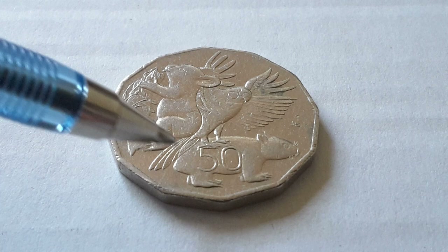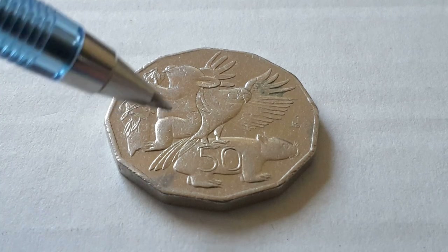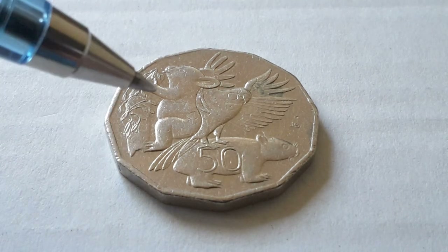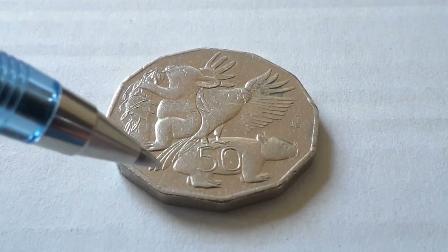These two animals are actually closely related. They are marsupials — they have a pouch and they have a baby called a joey which actually comes out when it's very young and crawls into the pouch. In there they generally have two teats, the baby attaches to one and actually grows for a few months. The pouch on the koala faces towards the head.